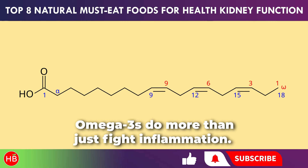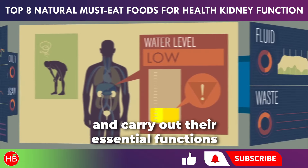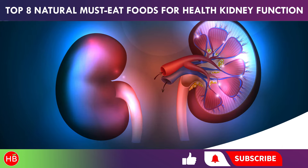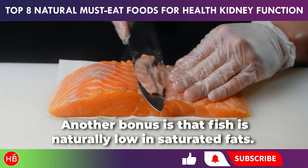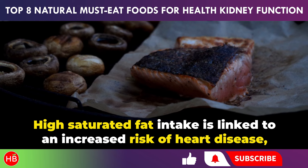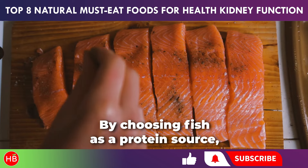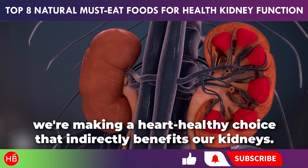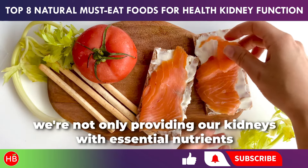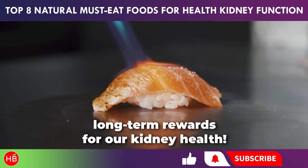Omega-3s do more than just fight inflammation — they also enhance blood flow, ensuring our kidneys can effectively filter waste and carry out their essential functions. Additionally, they help maintain stable blood pressure levels, which is crucial for overall kidney health. Another bonus is that fish is naturally low in saturated fats, which is fantastic for both heart health and our kidneys. High saturated fat intake is linked to an increased risk of heart disease, a condition that often accompanies kidney issues, so choosing fish as a protein source is a heart-healthy choice that indirectly benefits our kidneys.